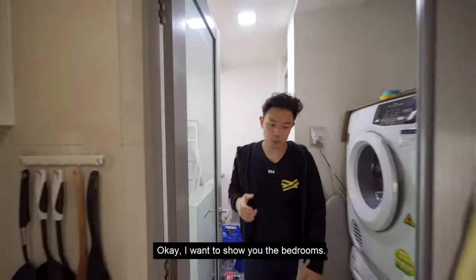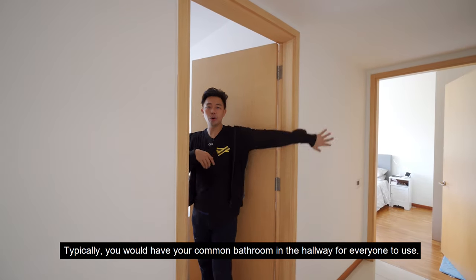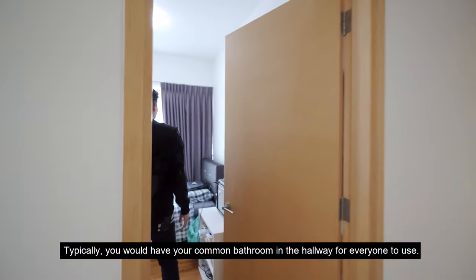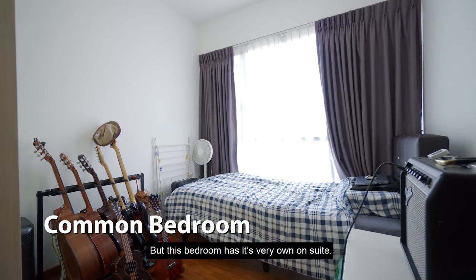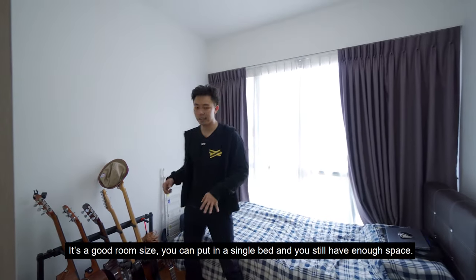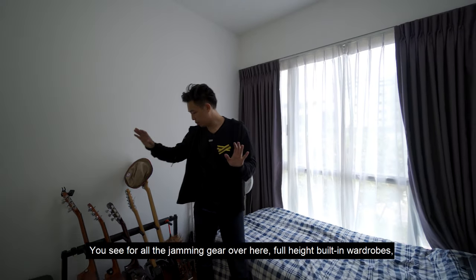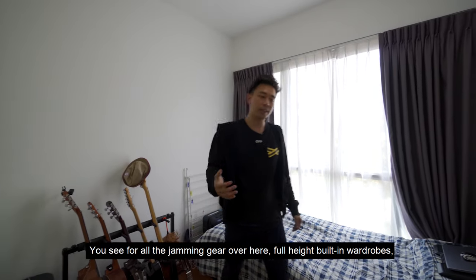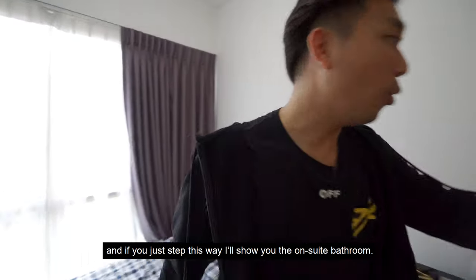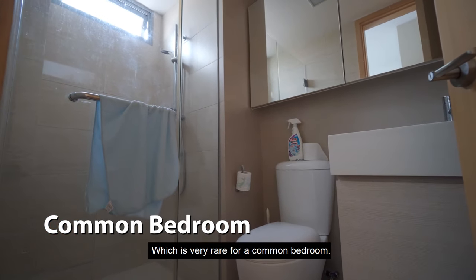Okay, I want to show you the bedrooms. Typically you would have your common bathroom in the hallway for everyone to use. But this bedroom has its very own en suite. It's a good room size. You can put in a single bed and then you still have enough space for all your jamming gear over here. Full height built-in wardrobes. And if you just step this way, I will show you the en suite bathroom, which is very rare for a common bedroom.